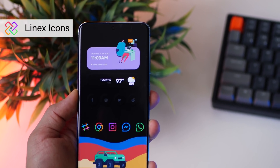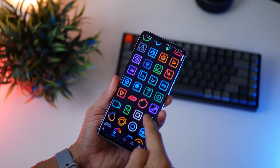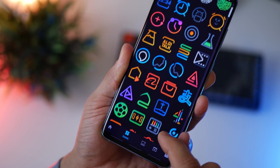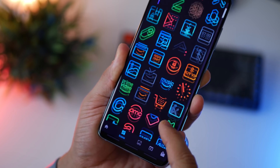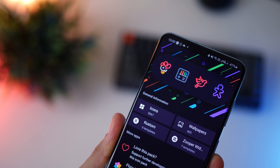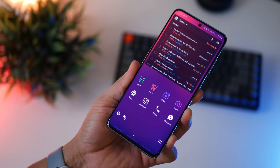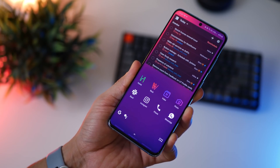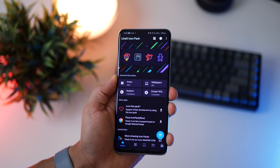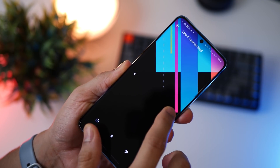This next one is an evergreen icon pack called Line X. They've got a touch of gradient colors but with a line art approach — the icons are not solid but made out of strokes, which gives a very clean, minimal, and sophisticated look. The app supports more than 5,000 icons, covering about 80 to 90% of the apps on your phone. All icons are super crisp and go well with both dark and light wallpapers. The app also comes with its own set of wallpapers specifically suited for this icon pack.